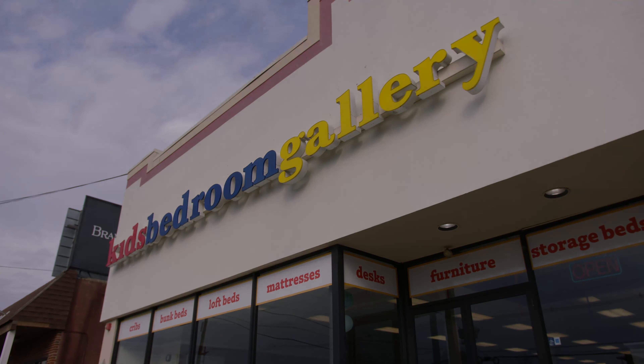Because most of the cribs that we sell are intended to convert from a toddler into a full-size bed, what's really important is that the rest of the furniture also has that longevity as well. So picking out a solid wood dresser and other pieces in the room to go along with it — it's important that you're buying good quality, because your crib is going to be able to take your child up through their teen years, even into college.